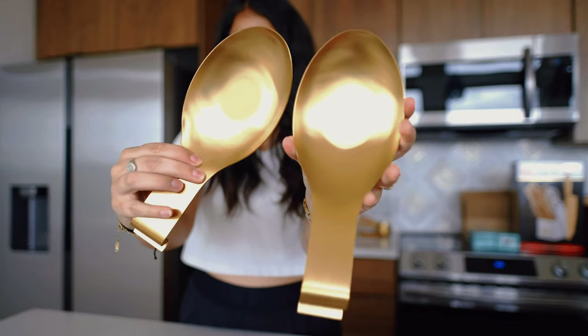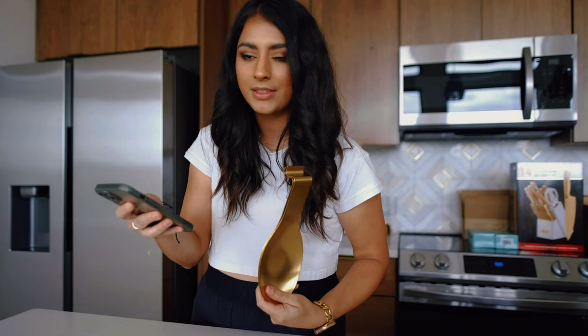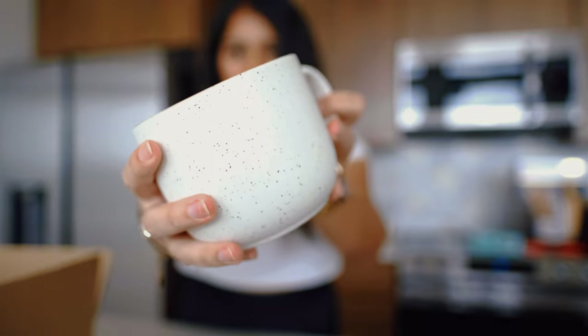Next I got these Van Laun Pro stainless steel spoon rests. They're really cute and I like that stainless steel cleans up nicely. On Amazon they have 4.7 stars with over 3,000 reviews. This two-piece set is $15.59. They also have them in black, silver, gold, fishtail, and rose gold — some really cute options.